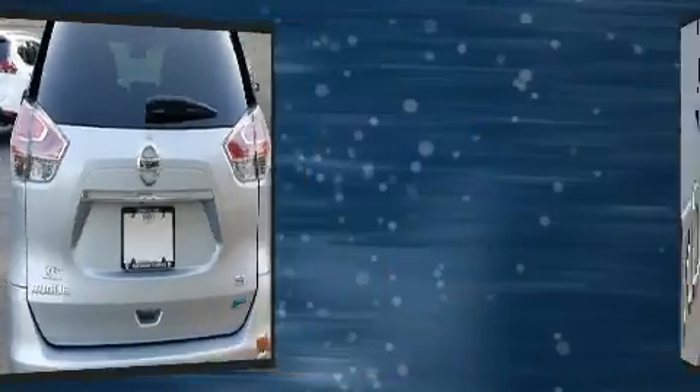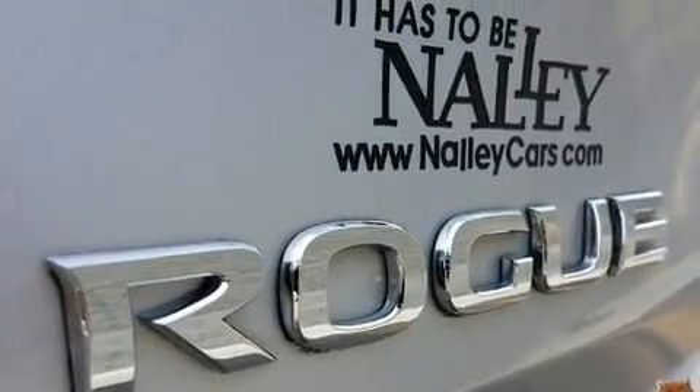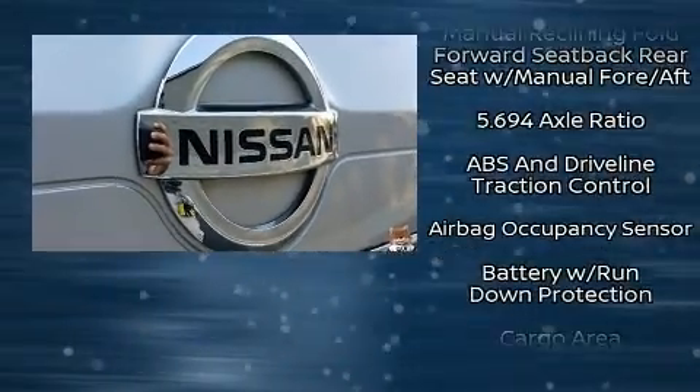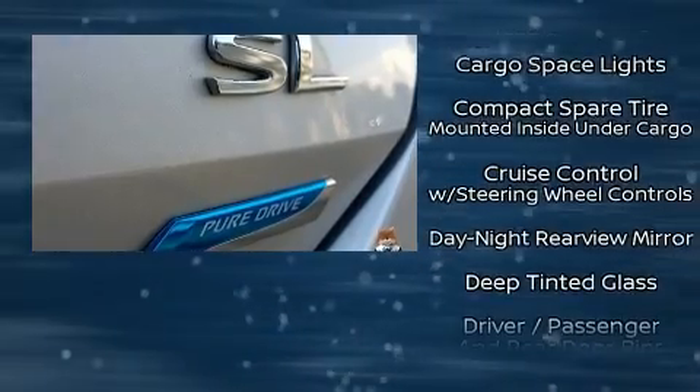Nissan ensures the safety and security of its passengers with equipment such as dual front impact airbags with occupant sensing airbag, head curtain airbags, brake assist, and four-wheel disc brakes with AVS.